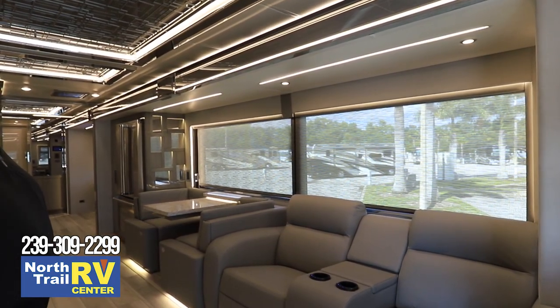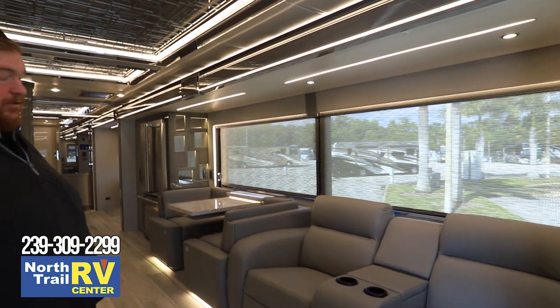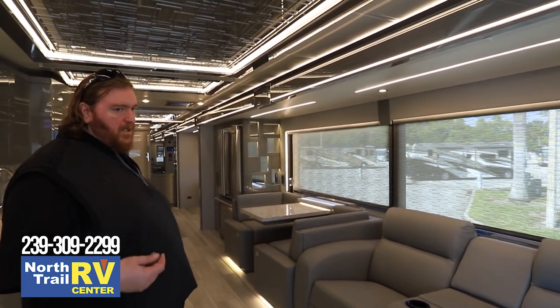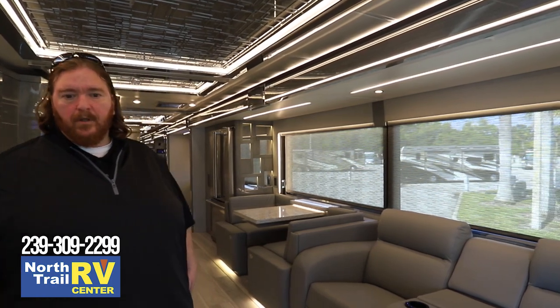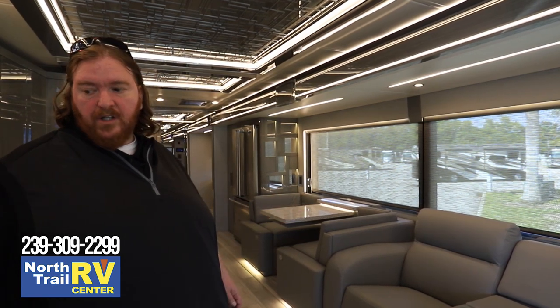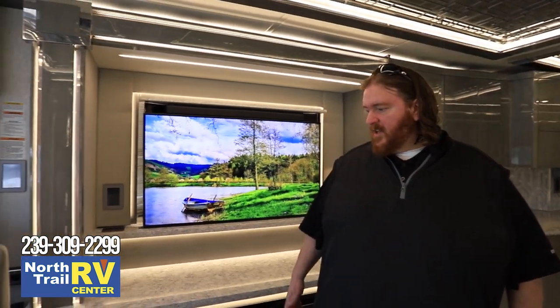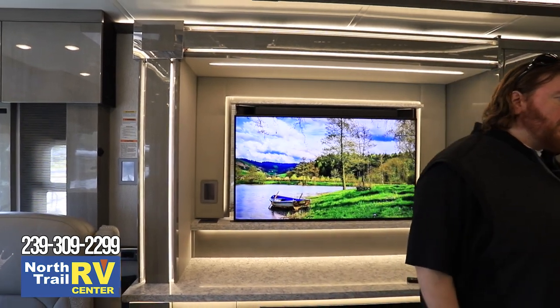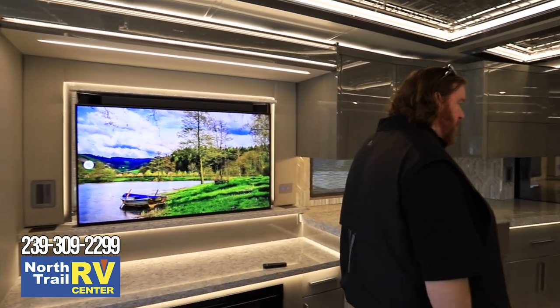There are walk-in sensors throughout the coach — if they're on, the lights will come on as you walk through the different sections at night. You also have USB plug-ins throughout the coach so you won't have to carry charging blocks. There are wireless charging systems up front and in the bedroom so you won't even need wires in those areas, plus plug-in stations for guests that don't require charging blocks.